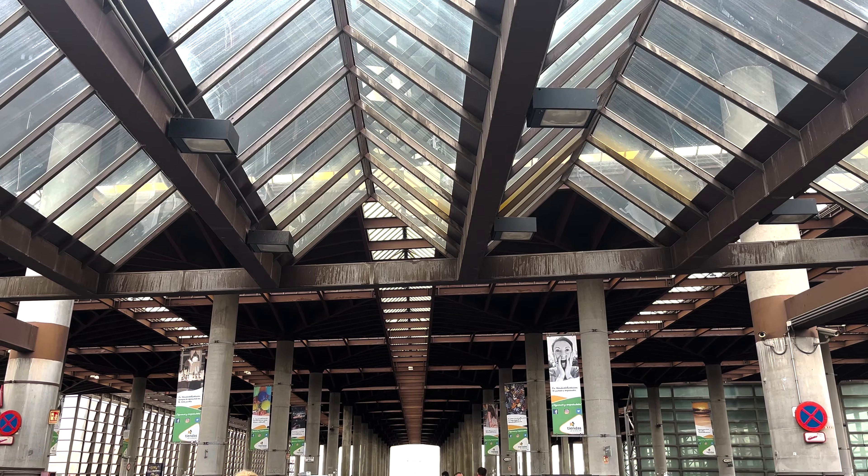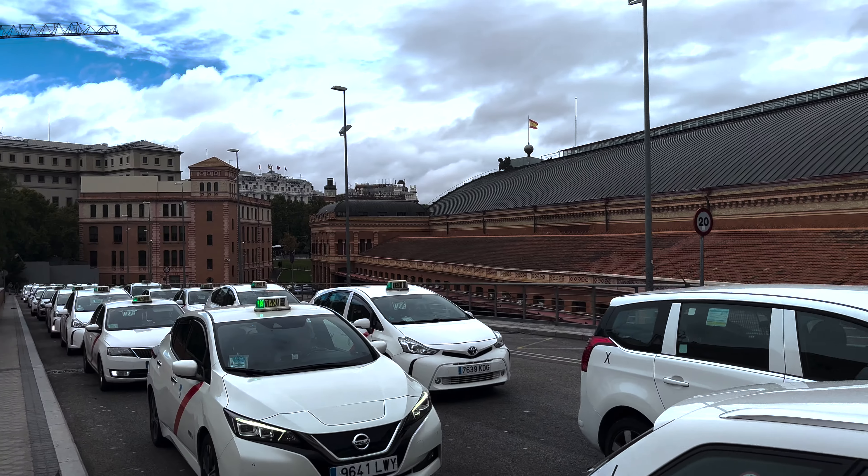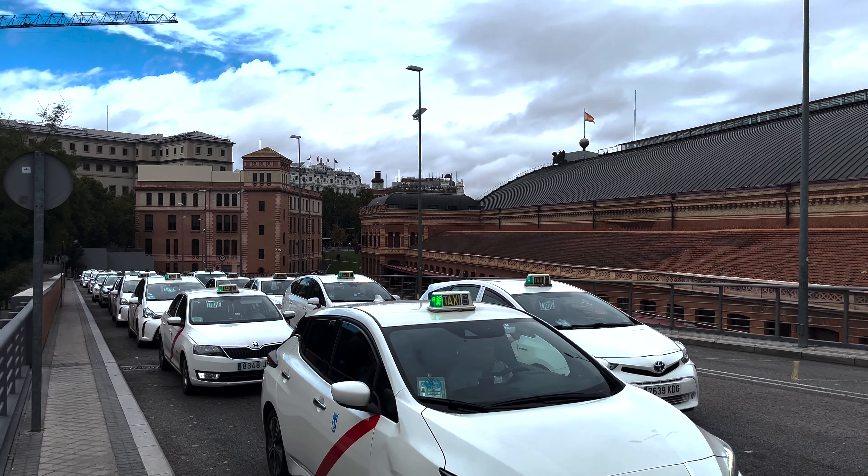On the other side, you have the newer structure — not as beautiful, but it supplies. Here we are in La Vapiez, one of Madrid's most multicultural neighborhoods and a real reflection of its colonial history. You see people from South America, Central America, from the Caribbean and also from Africa.